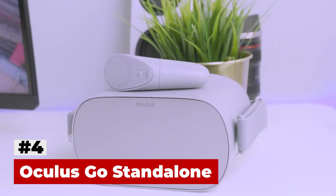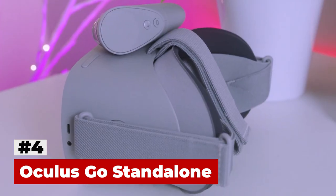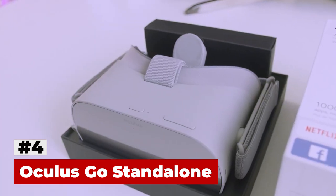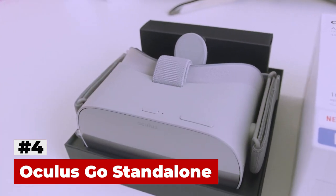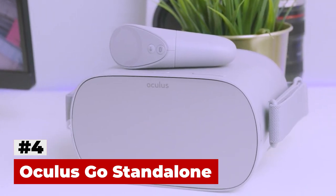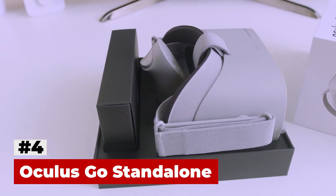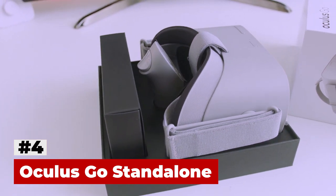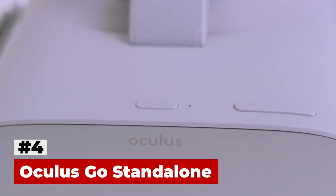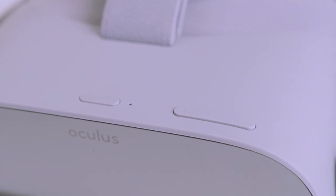For setup, the Oculus Go requires the Oculus app downloaded on a mobile device running Android or iOS. With the Oculus app, the headset is paired to the phone, connecting to an account, and the controller is paired with the headset. Apps and content can be downloaded and purchased from the Oculus store via the phone app or from within the headset itself. Pictures or videos can be transferred to the Go from a PC via USB, and apps can be side-loaded to the device. Many applications require a WiFi connection to function.